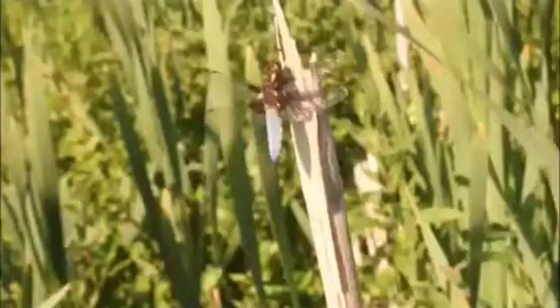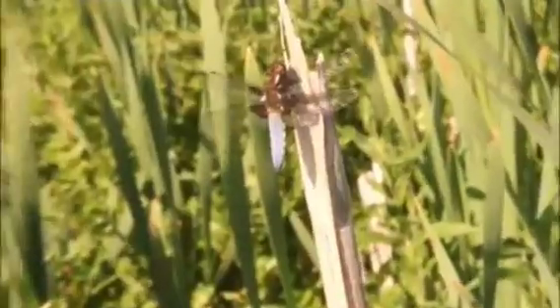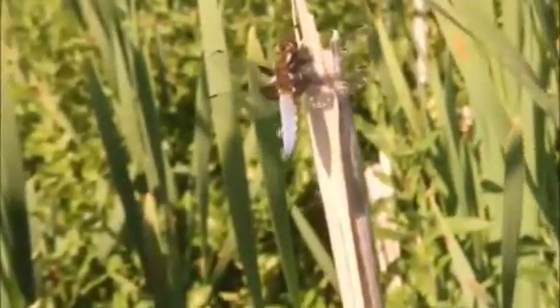Dragonflies can fly straight up and down, side to side, much like a helicopter — they're very nifty and precise. Damselfly and dragonfly are very agile in the air, and this is how they escape their many predators, which include fish, birds, frogs, lizards, and small mammals. So they certainly have a challenge to stay alive.